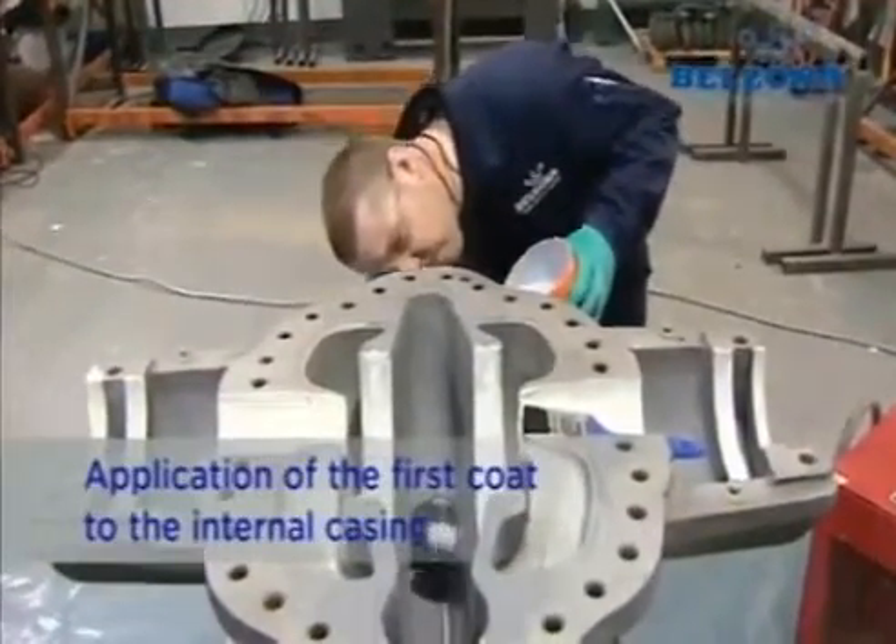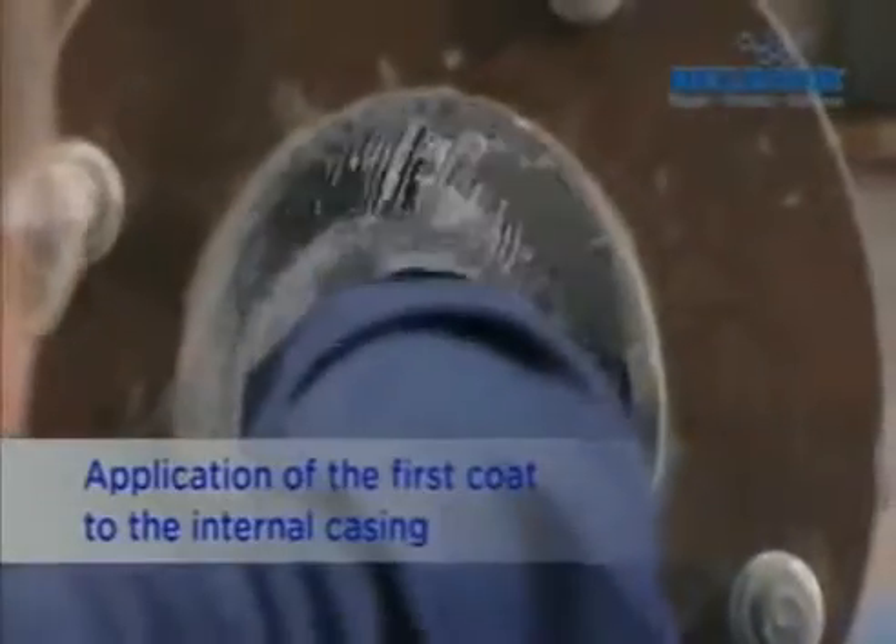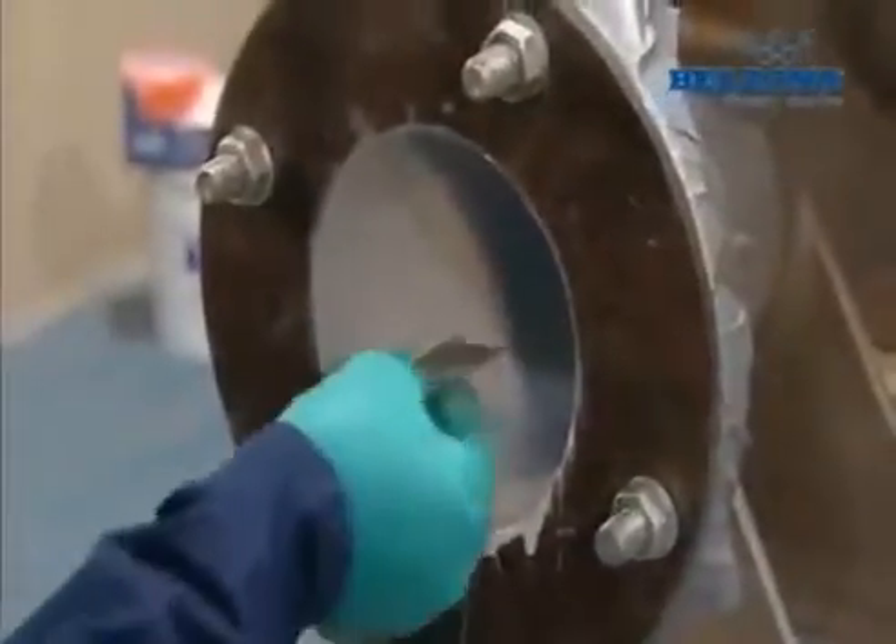Simple and safe to apply, its hydrophobic qualities create an environment in which fluid flow is increased. In independent testing by the UK's National Engineering Laboratory,